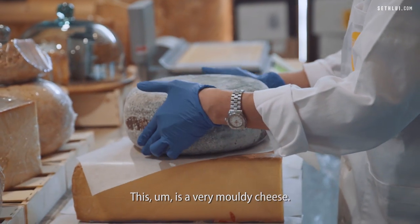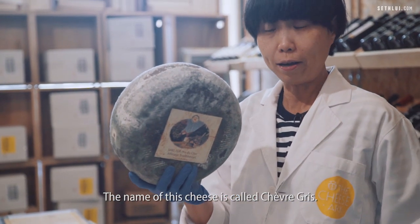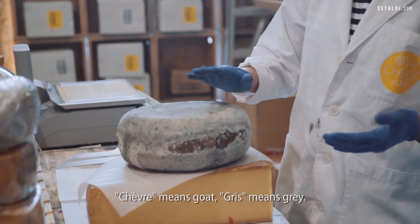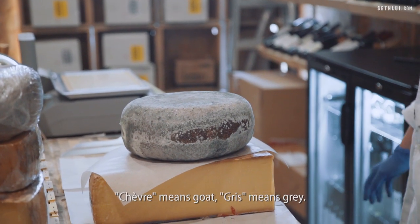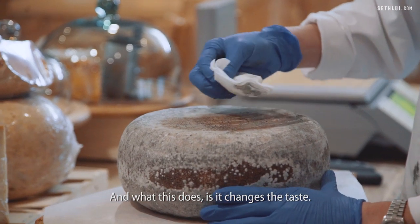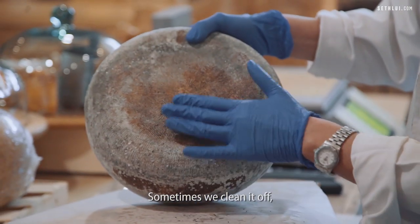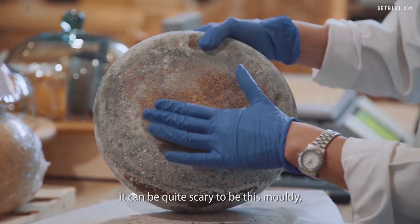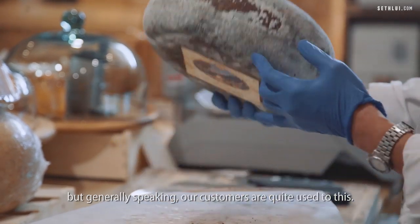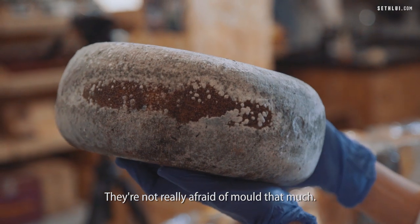This is a very mouldy cheese. The name of this cheese is Chef Gris. It's actually born in Holland. Chef means goat, Gris means grey. So you can see the mould is quite grey. And what this does is it changes the taste — sometimes we clean it off. It can be quite scary to be this mouldy, but generally speaking our customers are quite used to this. They are not really afraid of mould that much.